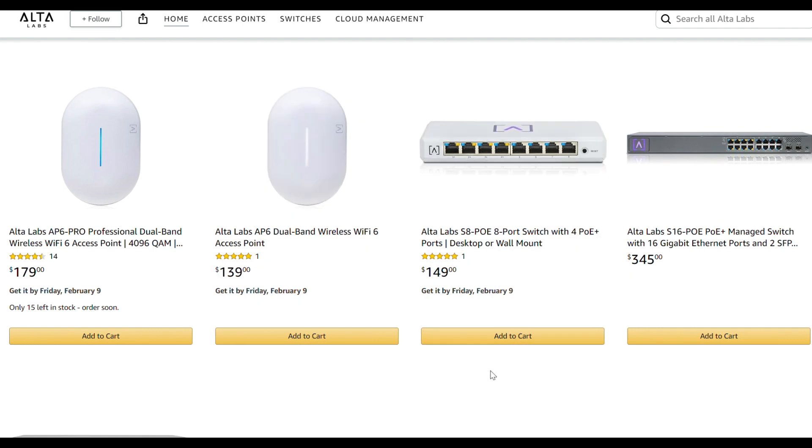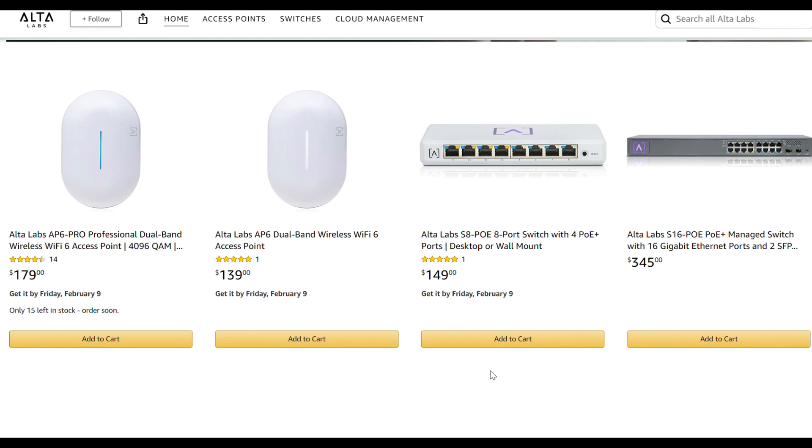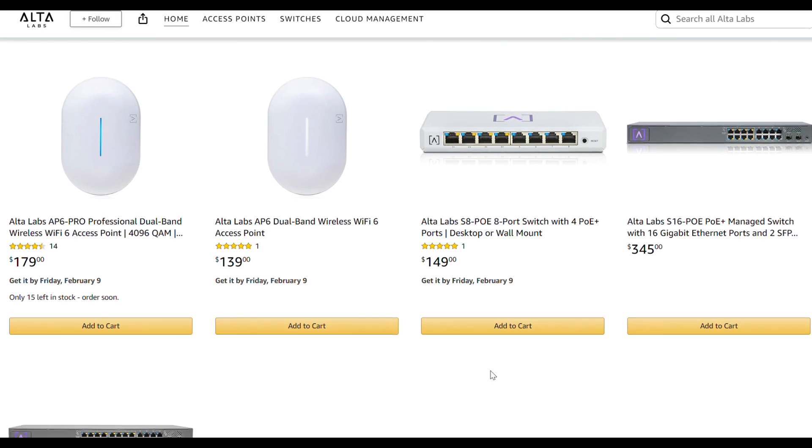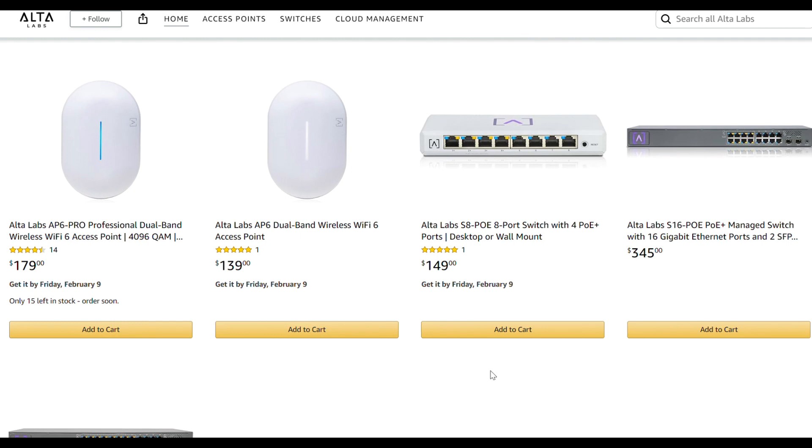They offer three different types of fully managed switches. The 8-port is $150, with four PoE Plus ports and 60 watts of total power — it's a gigabit switch. The 16-port switch has eight PoE Plus ports, two SFP ports, 120 watts total, and is also gigabit. The 24-port switch is a step up with two SFP Plus ports offering 10 gig speeds, 240 watts of power, and 16 PoE Plus ports. All of them are fully managed and offer a consistent management experience regardless of which one you choose.